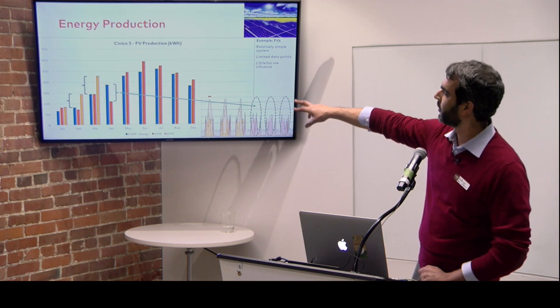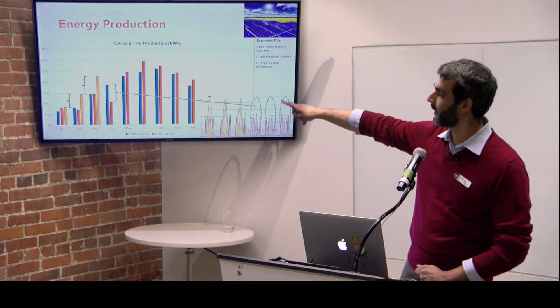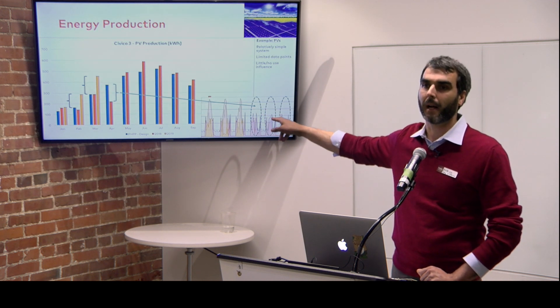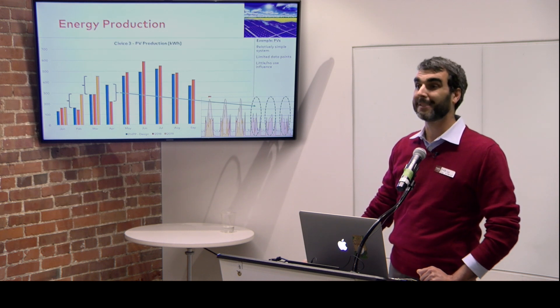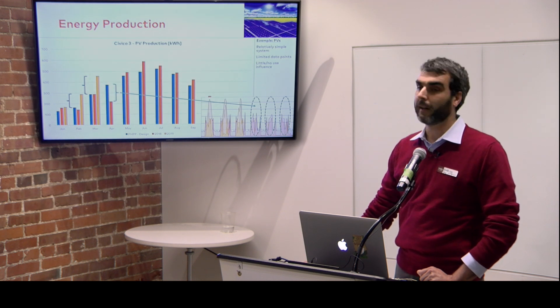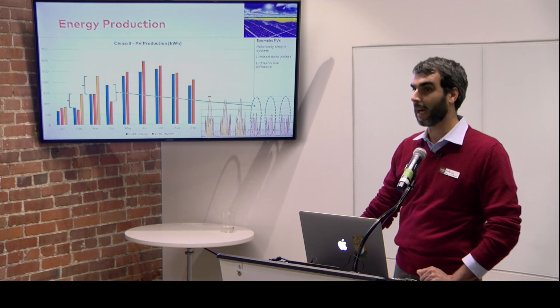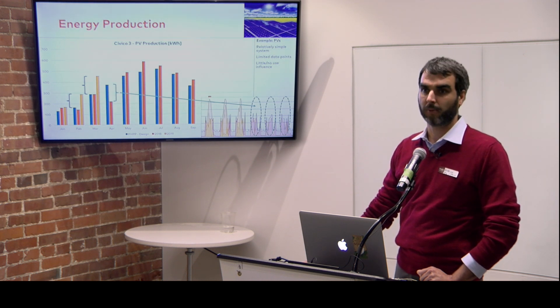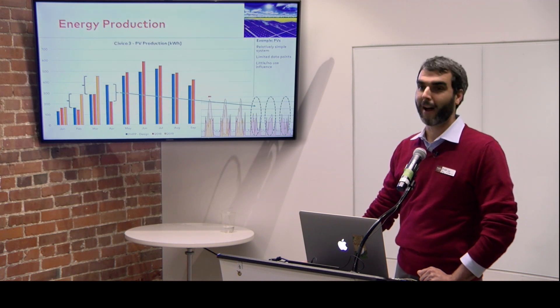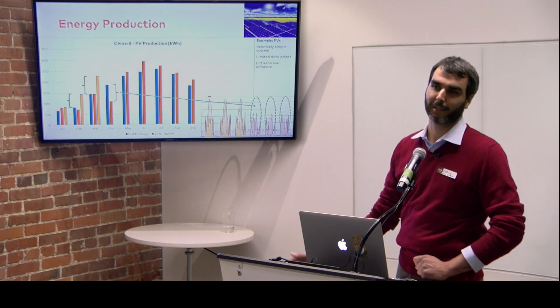The 2019 February and March production data is much higher than the design data — and this is climate change. We typically have very foggy, overcast February and March, but this year we had an extremely dry end of winter: clear skies, high PV production, and all farmers freaking out because there was no rain.